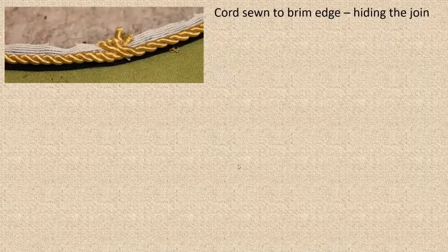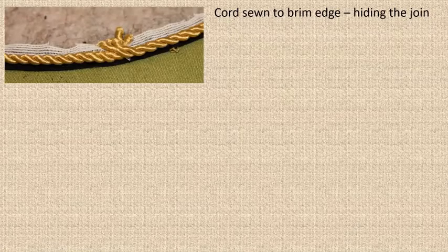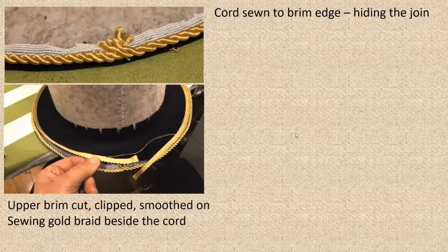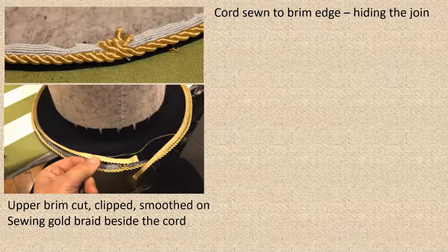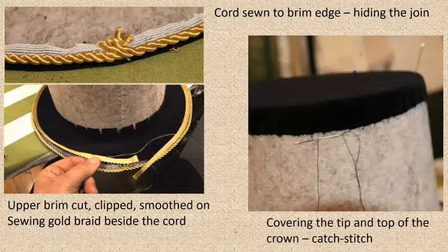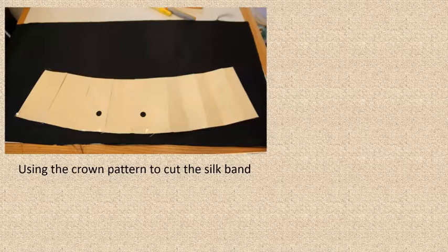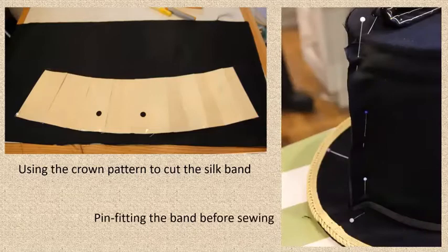The next step is binding the cord around the outside — I've unraveled the cord in order to twist it back up so that you don't see the join at all. I've put on the upper brim, cutting a hole in it before sliding it over and smoothing it out. Now I'm sewing the gold braid on, which covers that join. Then I'm covering the tip: I cut it out with a bit of extra seam allowance — since you do see a little bit of the top at the side — and I'm securing that to the foundation with a catch stitch.